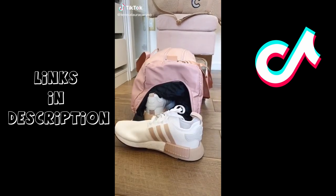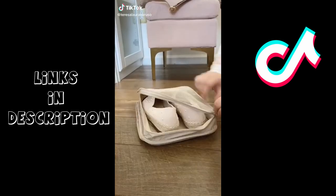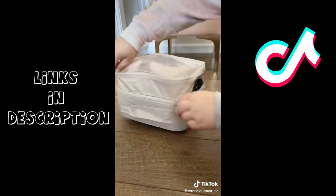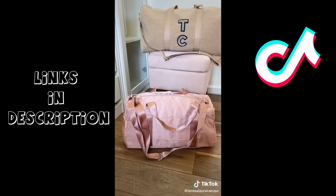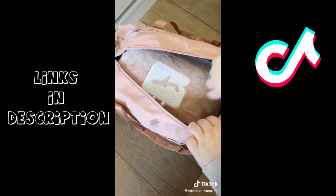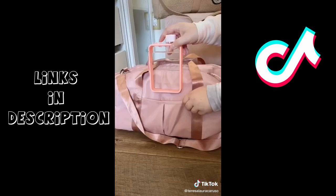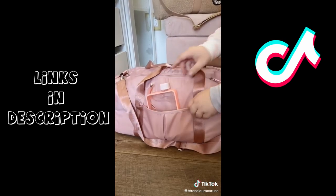Amazon travel must-haves part four. First up is a shoe organizer that can fit two to three pairs of shoes. I hate when my shoes touch my clothing in my luggage — this is a really easy way to store them that's super sanitary too. Next up is this pink duffel bag I use as a carry-on. It can fit a surprising amount and I love that it has a special spot for my shoes. And lastly, this flat water bottle is really easy to store in your bag when traveling.